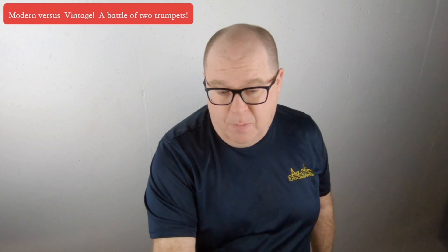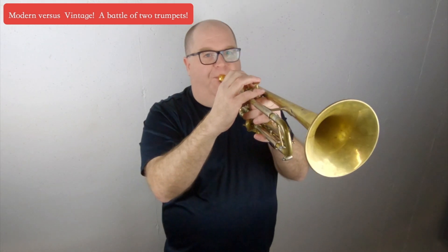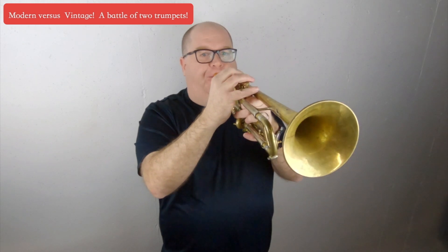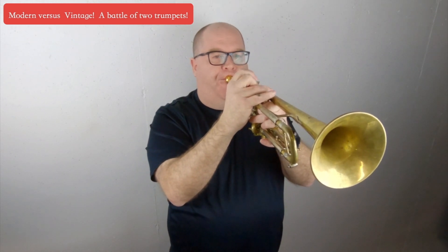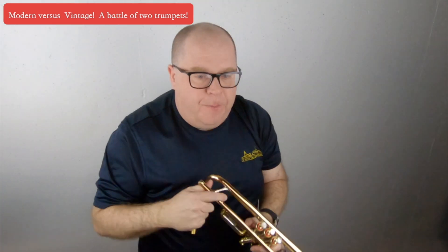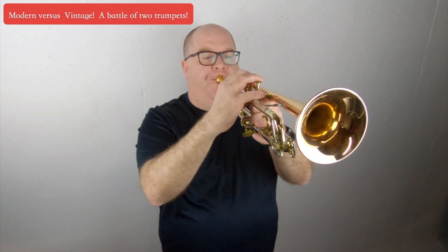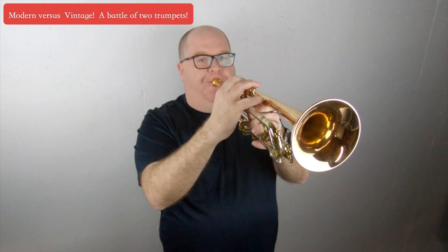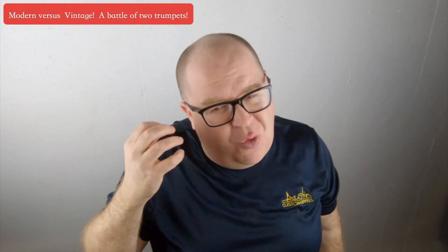First with the Adams, and I'm going to turn my mic down a little bit more. Now, a little bit of commercial playing on the horns — first with the Adams, then with the Olds. So that's a little sample. I could give you more, but I think you can hear the difference of the two horns.